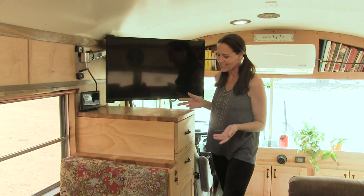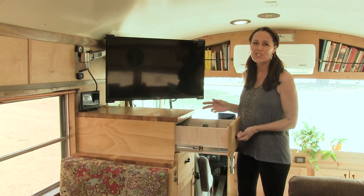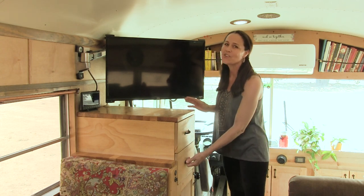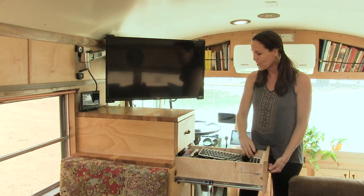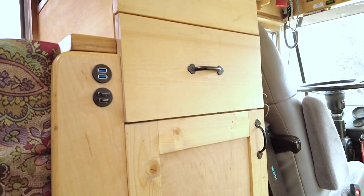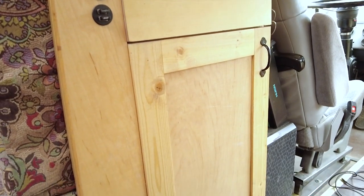This is our media cabinet. In the top drawer we have chargers for everything we own that needs charged. The second drawer holds all kinds of gear, remote controls, camera equipment and computer equipment, and then more camera equipment and gear in the bottom cupboard.